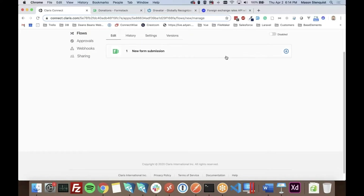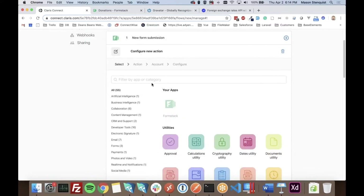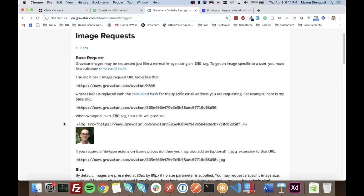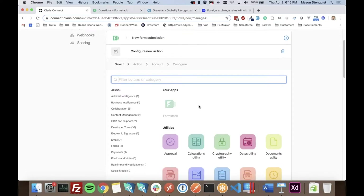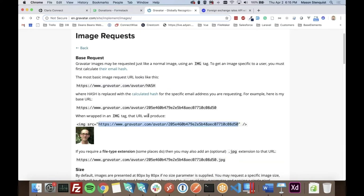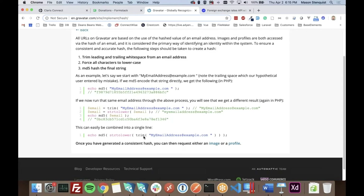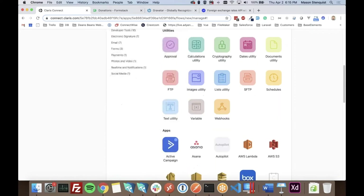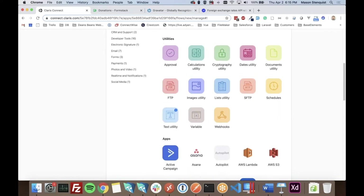The first thing we're going to do is grab the user's profile picture using Gravatar. There's no native Gravatar integration, but Gravatar works by taking an email address, trimming it, lowercasing it, and MD5 hashing it, then using that hash in a URL to retrieve the profile picture. This shows that you can definitely integrate with things outside of what's already built in. Luckily, all of this is pretty easy in Claris Connect using the built-in utilities to transform data.